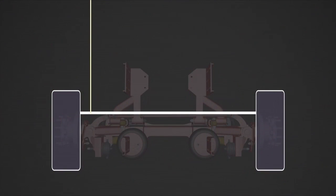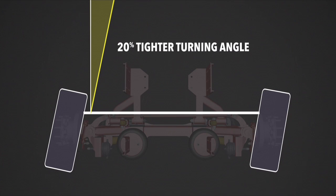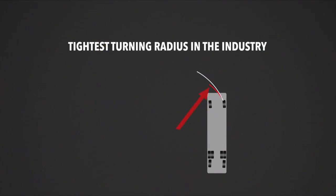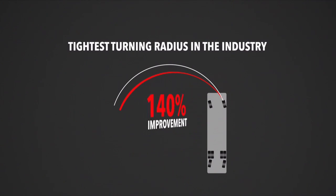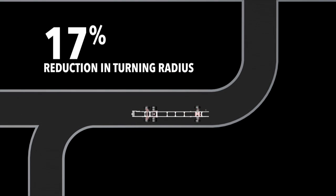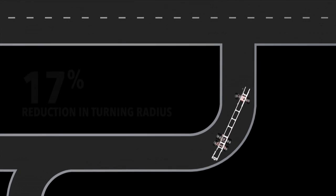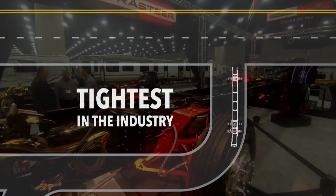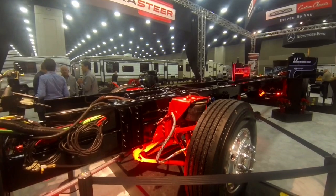Better maneuverability — the UltraSteer is the thing that is going to change it. This will become the standard of how the coaches are going to ride and drive. With the way that the UltraSteer works, you're actually following the path of the front wheels, so no more worrying about the picnic table, no more worrying about all the roll that you're going to get. This is going to be a game changer.